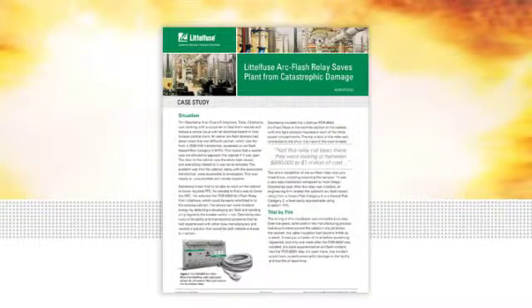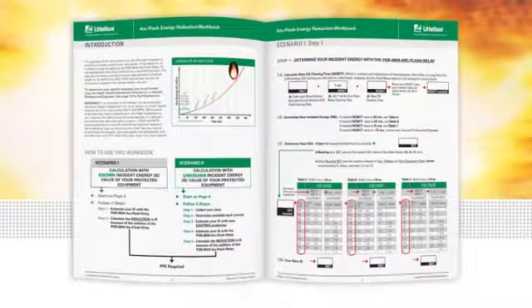To read the full case study or download our workbook to calculate if this relay can help you reduce PPE in your facility, visit littlefuse.com/arcflash.